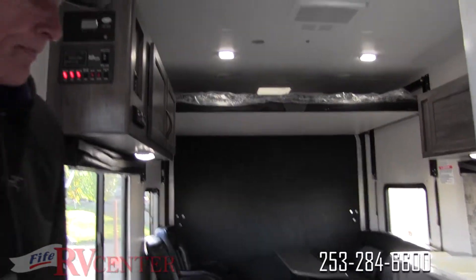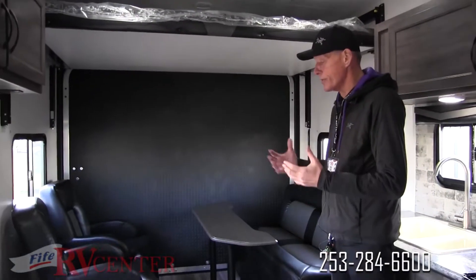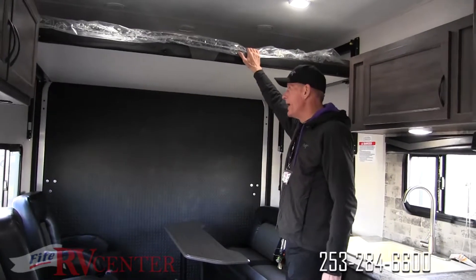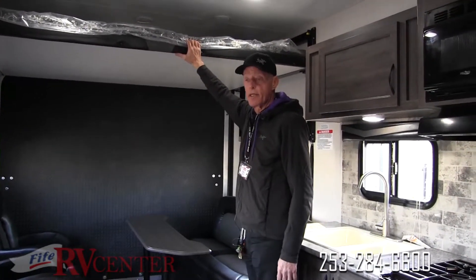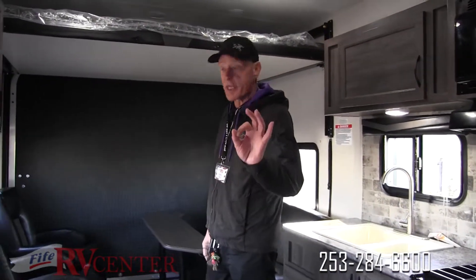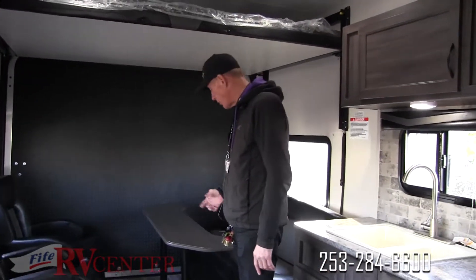Here we are inside our Blazin toy hauler. What a great living area — we've got a nice sofa and two opposing chairs that can be moved wherever you'd like. Up front there's a big queen-size motorized bed that two adults can sleep on, and you can bring it down nice and easy. In the open garage area, most people store the two chairs and table and put their toys right in the main space.